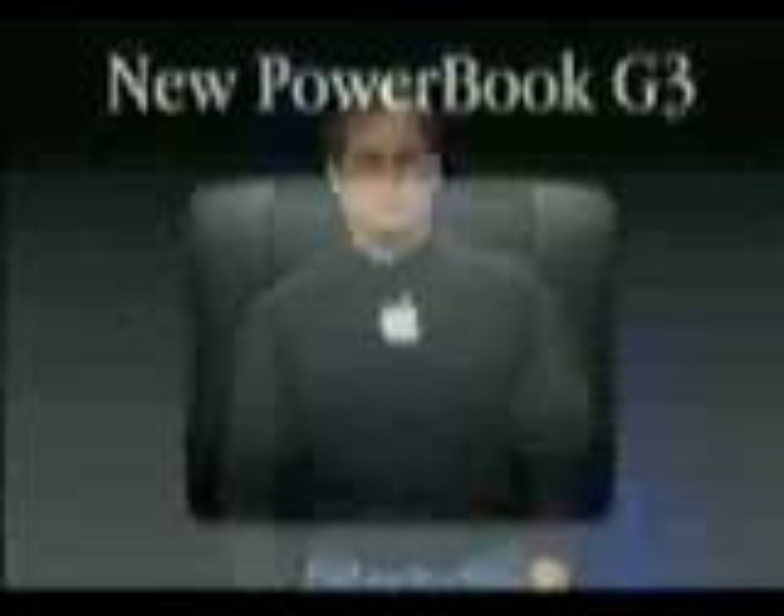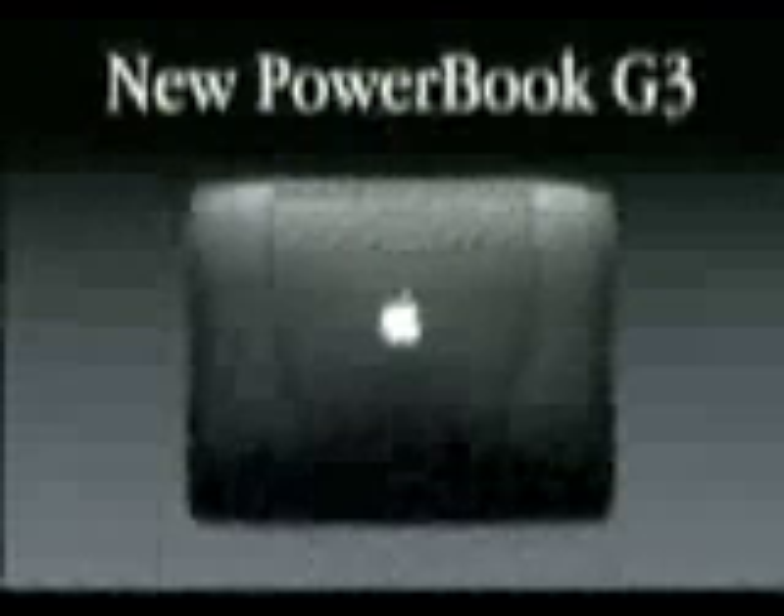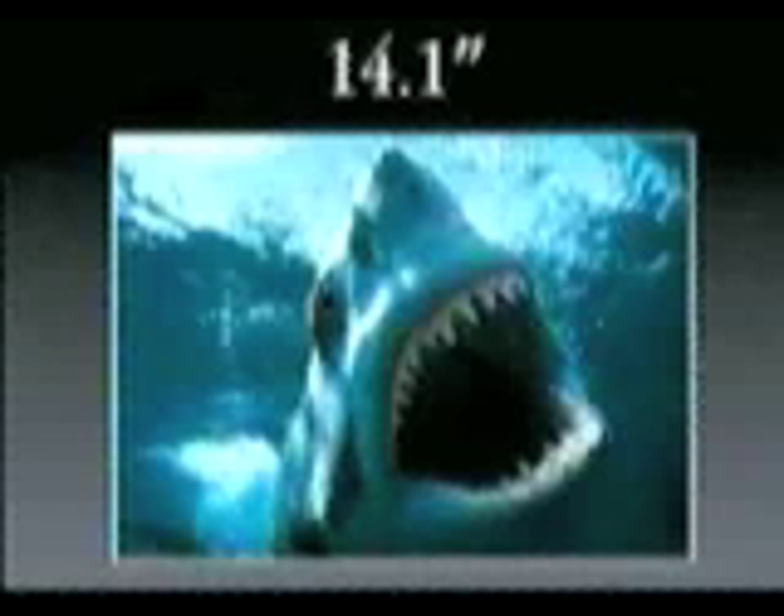It is a wonderful product. It is just gorgeous looking as well. And it features displays up to 14 inches — the first time PowerBooks have had displays over 12 inches. We offer a 12, a 13.3, and a 14.1. And they're really great.